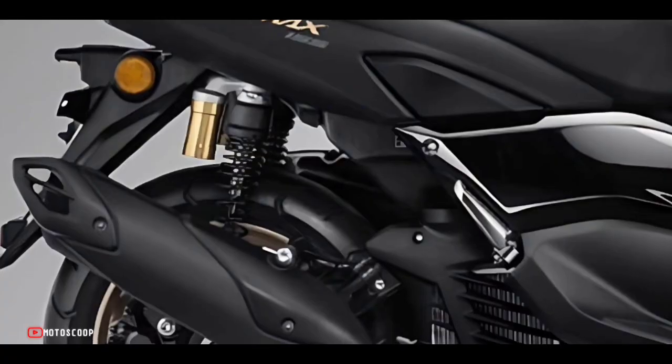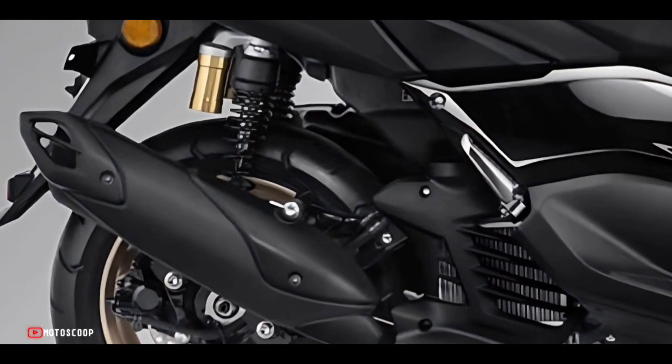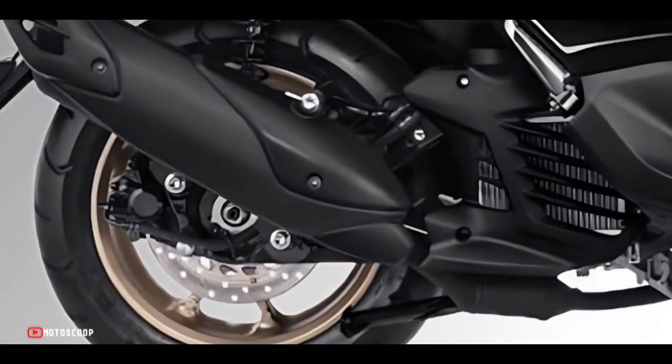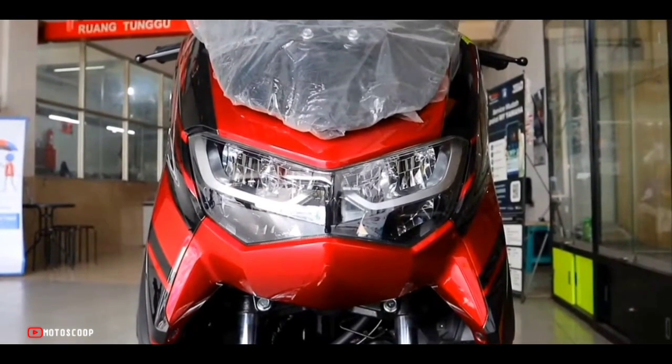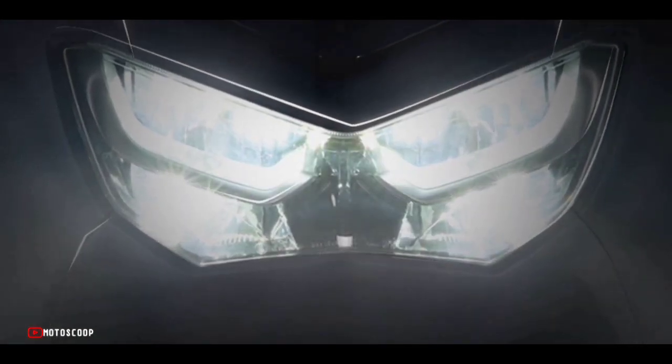The new Yamaha N-MAX 155 receives a traction control system that appears to be similar to the one the R15 V4 has. The N-MAX also features an LED headlamp and LED DRLs at the front, halogen bulb indicators, and an LED tail lamp.